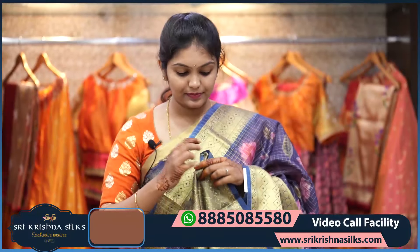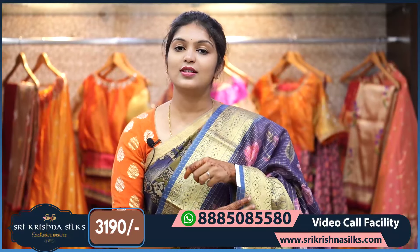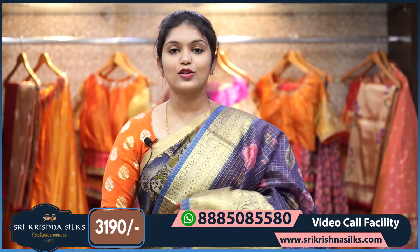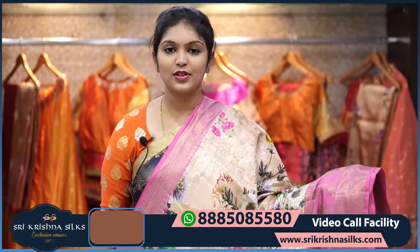The pallu part has a simple golden zari, and the blouse is in self shade with a lines pattern — you can also match it with a contrast blouse. The price of this one is ₹3,190.